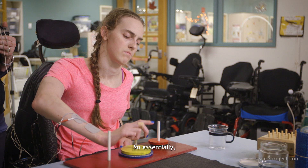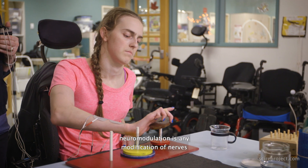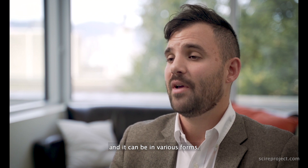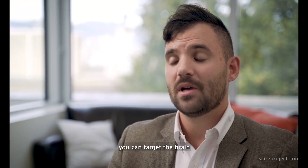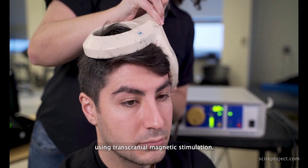Essentially, neuromodulation is any modification of nerves throughout the human body and it can be in various forms. It can be delivered chemically, through an electrical stimulus, or you can target the brain using transcranial magnetic stimulation.